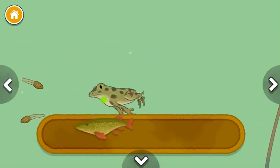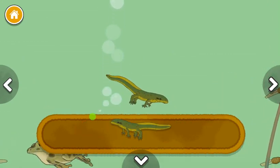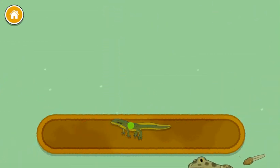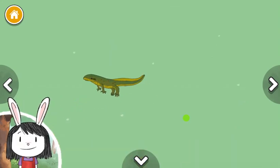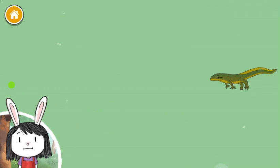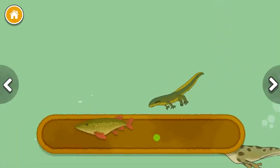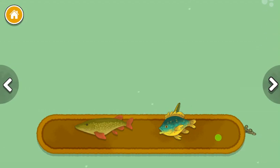Northern pike, red spotted newt. Newts have interesting features that make them look a little like a frog and a little like a lizard. Northern pike, pumpkin seed sunfish.